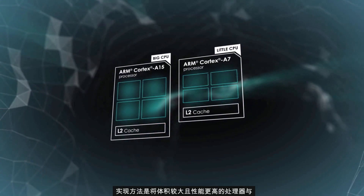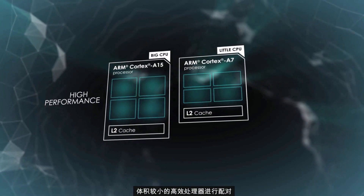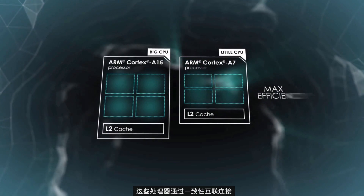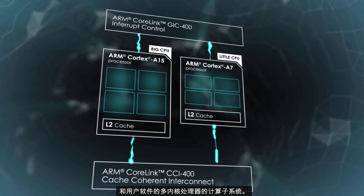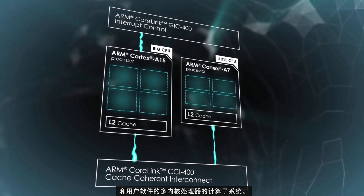This is achieved by pairing bigger, higher performance processors with smaller, high efficiency processors. These processors are connected by a coherent interconnect, resulting in a compute subsystem that looks like one multicore processor to the operating system and user software.